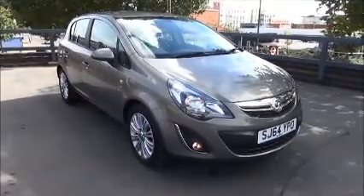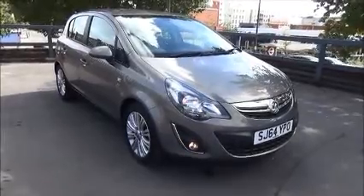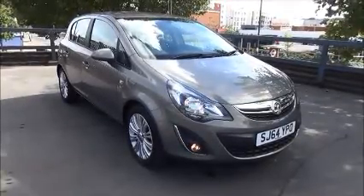Welcome to Now Vauxhall. Here today we have a Vauxhall Corsa SE 1.4 engine, 5 door, fitted with a manual transmission.